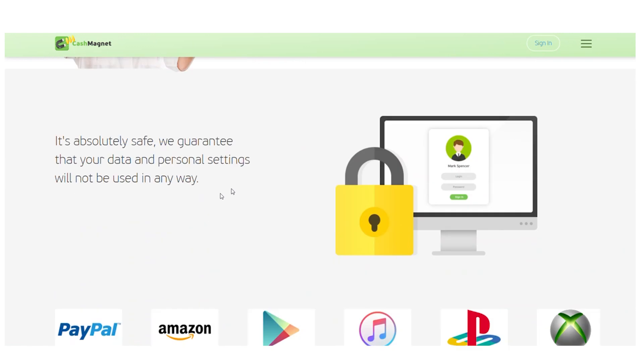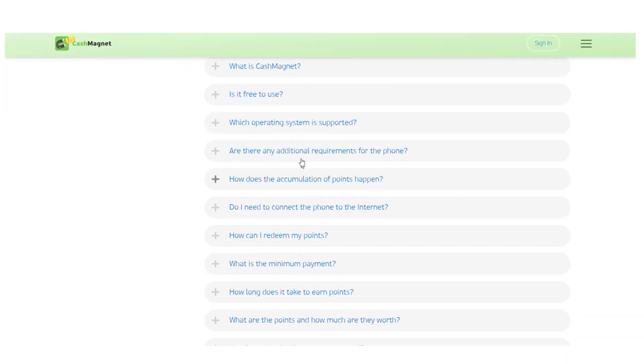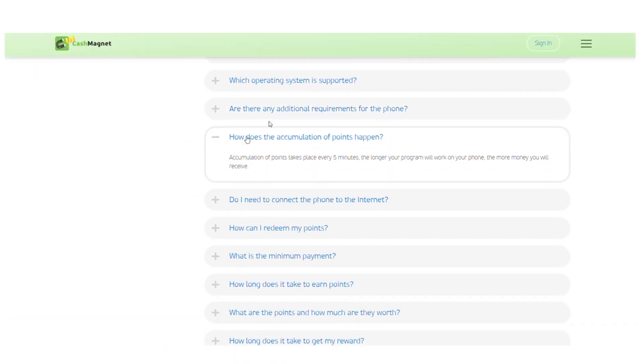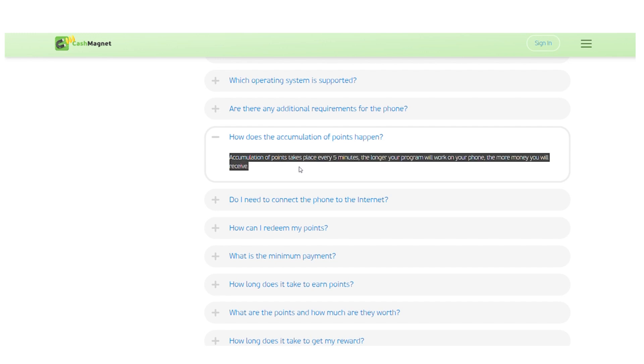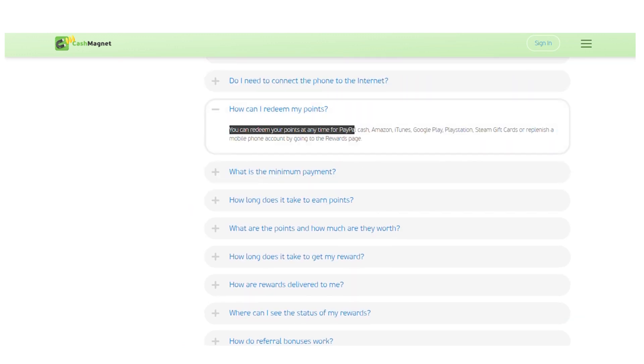Here are some things you need to know regarding the Cash Magnet app. The minimum requirement for Cash Magnet to run smoothly is Android 4.4.4 and higher. They also recommend having at least one gigabyte of RAM and eight gigabytes of storage. Accumulation of points takes place every five minutes — the longer the program runs on your phone, the more money you will receive. You can redeem your points at any time for PayPal cash, Amazon, iTunes, Google Play, PlayStation, Steam gift cards, or to replenish a mobile phone account by going to the rewards page.